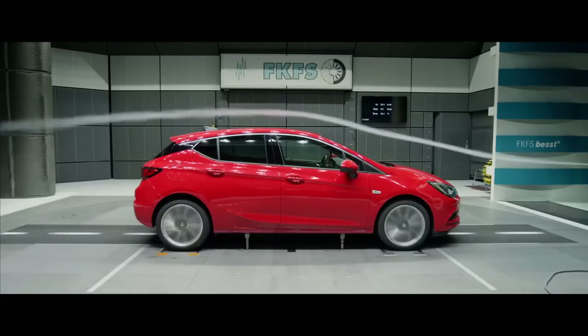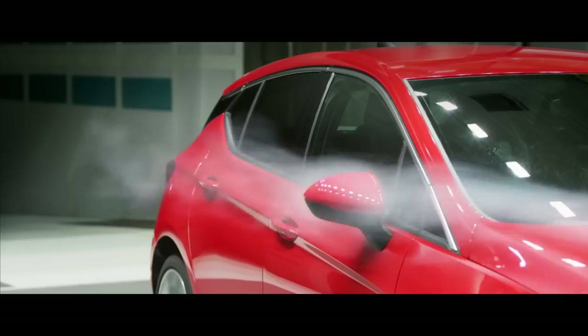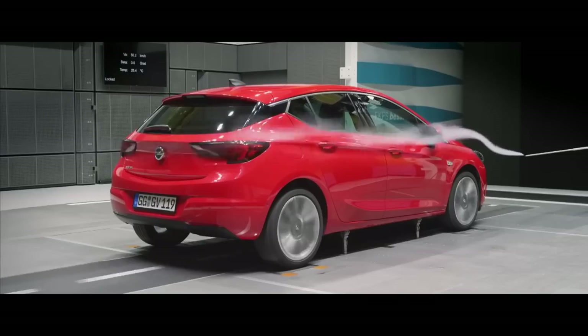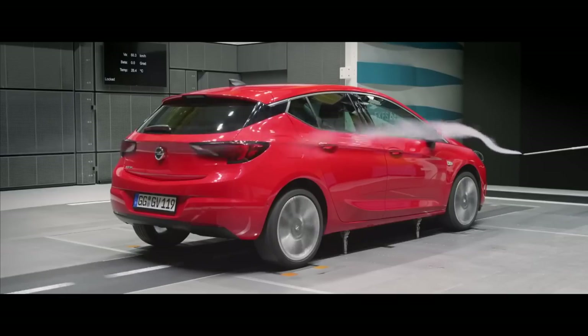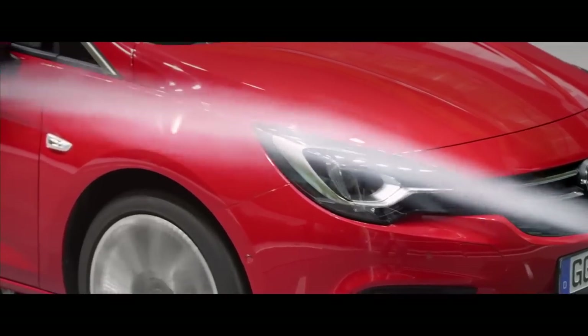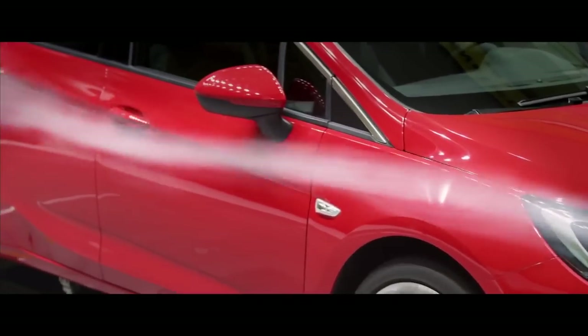The outside rear mirror is something we really spend a lot of time in the wind tunnel. It's at least the most complex part for aerodynamics. It's not only causing aerodynamic drag, it's also very important regarding wind noise inside the car. We have microphones and we can measure the noise inside the car caused by the air outside of the car.